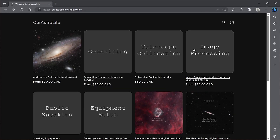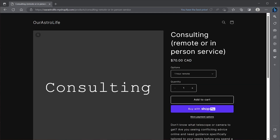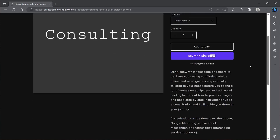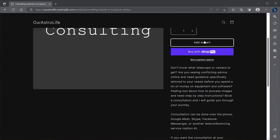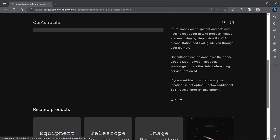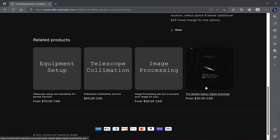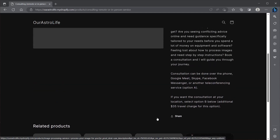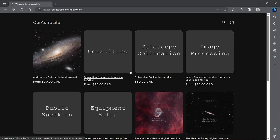There are also several different services I offer. If you're looking for astronomy consulting, click on the consulting option to see all the different options — you can book an in-person session or a remote session, and all the prices are listed there. You can also get help with telescope collimation, equipment setup, or image processing. All those options are available on my website.